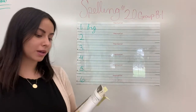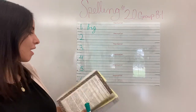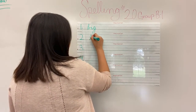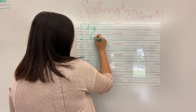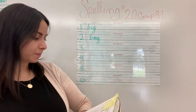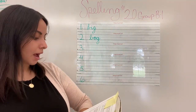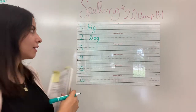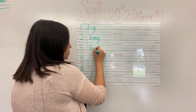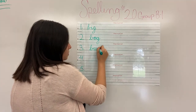After big was what? Bog. Excellent job. How do we spell bog? Bog. Great job. Bog. After bog was what? Bug. How do we spell bug? B-u-g. Bug.